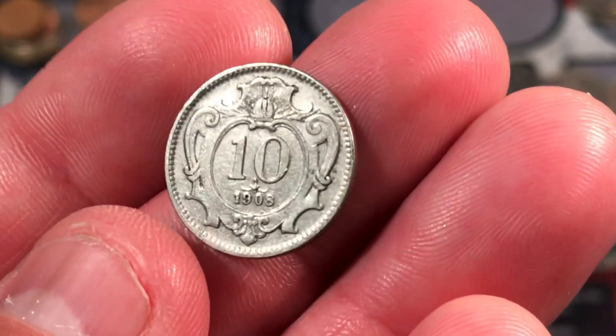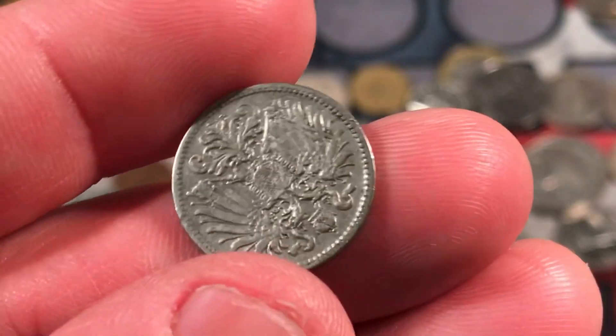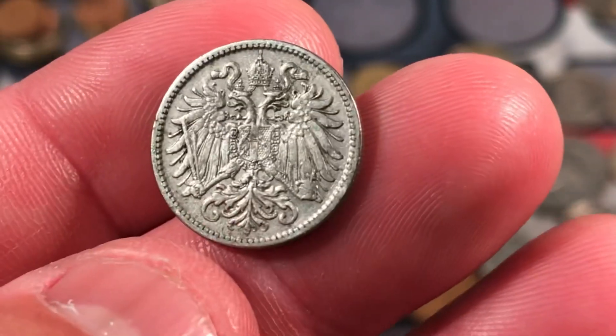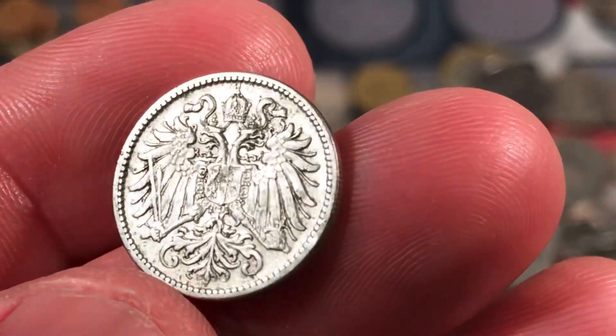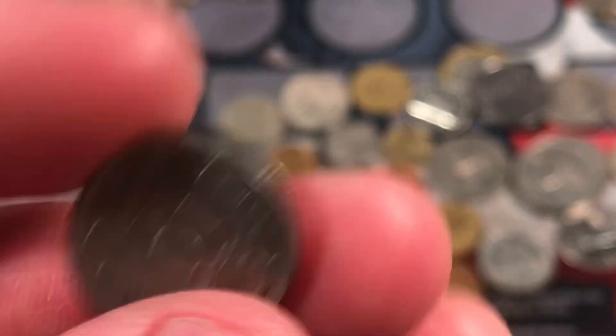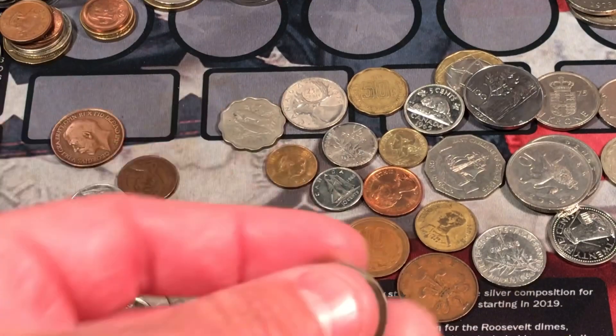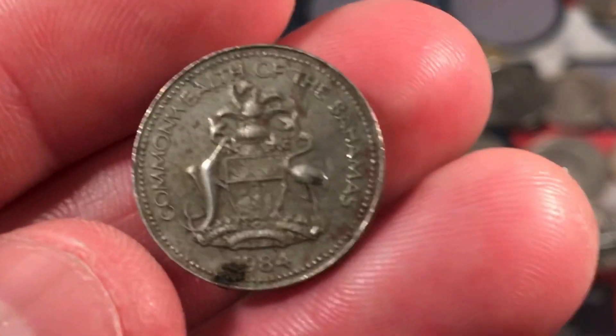We have 1908 — oh nice, a nice early date here. Oh, beautiful. This is a nice early Austrian coin, and I always forget the monetary unit, but it is 10 of whatever that is. That's a pretty nice early one.